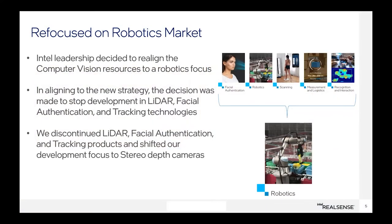Many of you probably heard some rumors or saw articles last year about Intel winding down RealSense. I wanted to clarify what really happened, because I get this question a lot. There was some partial truth to those articles. Our executive management team decided to refocus RealSense on the robotics market. Originally, RealSense was a general market computer vision solution used in a variety of applications — face authentication, measurement logistics, heat map tracking for frictionless stores, body scanning, and more. The decision was made to focus specifically on robotics.